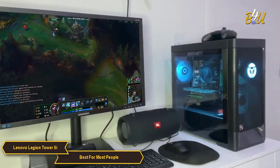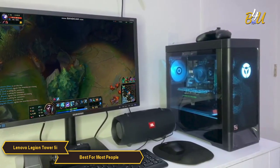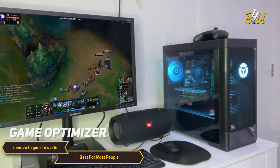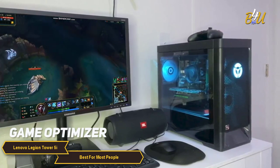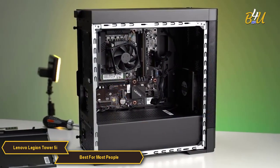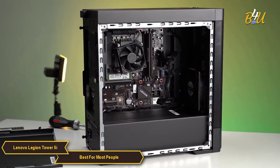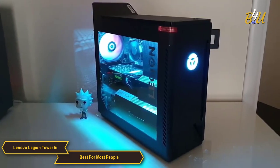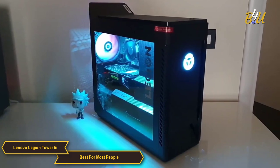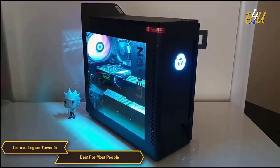The Legion Tower 5i comes with Windows 10 pre-installed, and Lenovo has included some useful software for gaming, including a game optimizer which lets you tweak system settings for better gaming performance. Overall, the Lenovo Legion Tower 5i is a solid gaming PC that's well designed and packed with top-of-the-line hardware. It's got great performance and the cooling system is top notch. Whether you're a gamer or a creative professional, the Legion Tower 5i is a great choice.